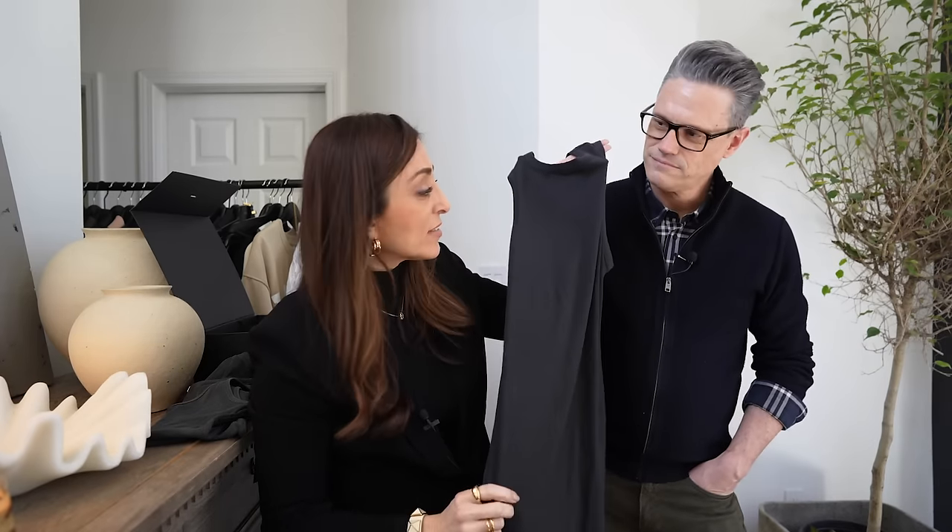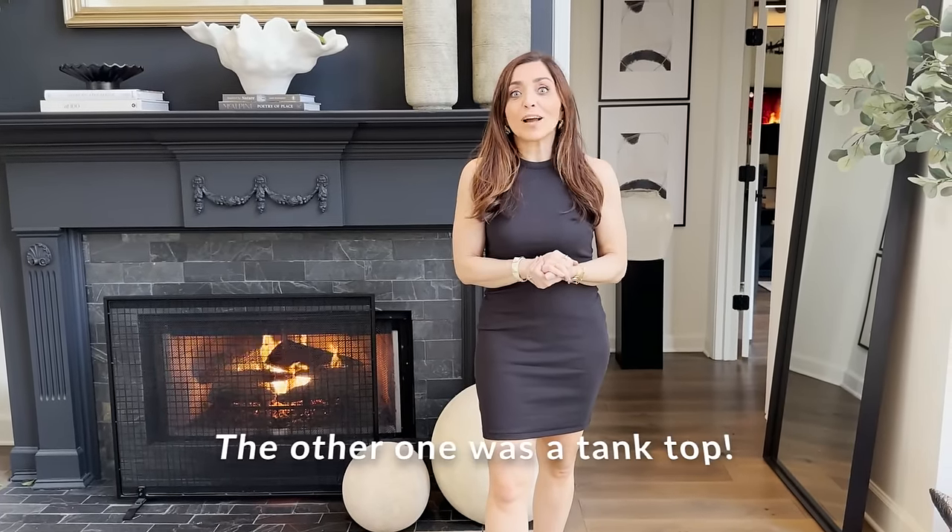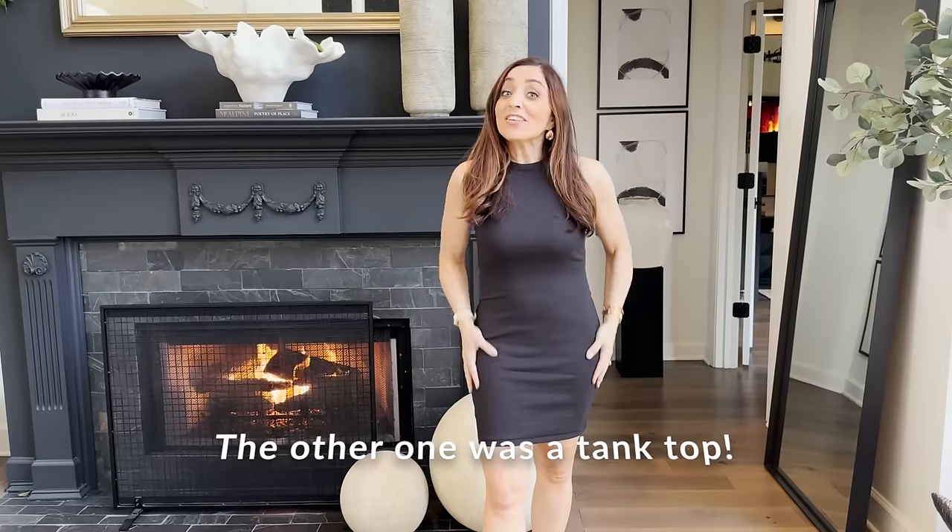This is actually the first piece of Skims I've ever ordered. I wanted to be able to test it out and it's so cute — such a simple piece. I actually really like this. It's like really nice cotton and this is the dress. Jack is sitting here arguing that the last one was actually a dress — I'll put a note up on the screen — but I really thought it was an actual tank top. But this is a dress. This is actually more conservative than the other one.